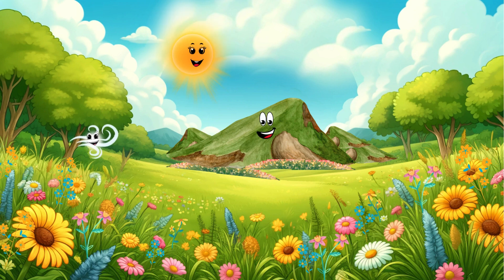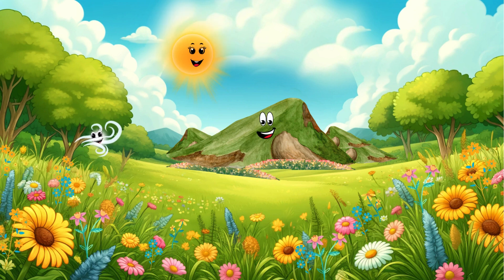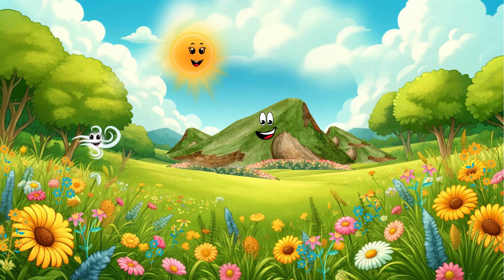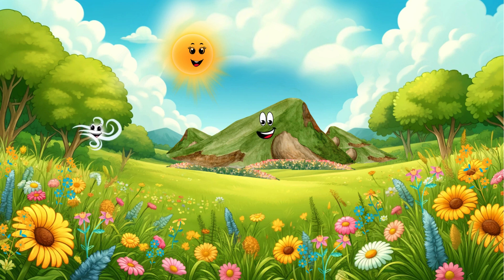Hello, little friends. I'm Windy the Wind. Ever wonder how I can move around and make the trees and flowers dance? Hi, Windy, and hello to all our friends watching.